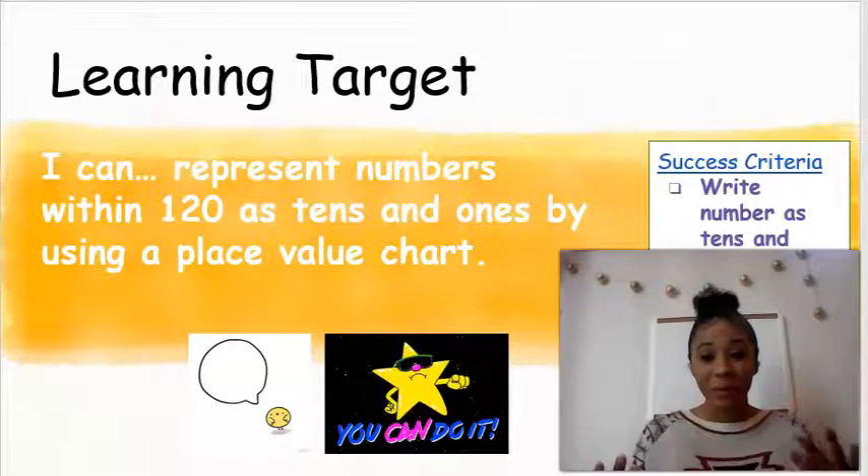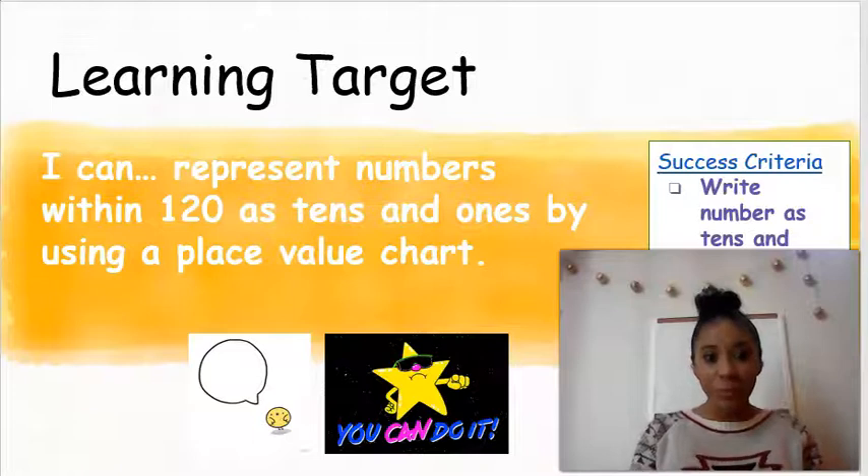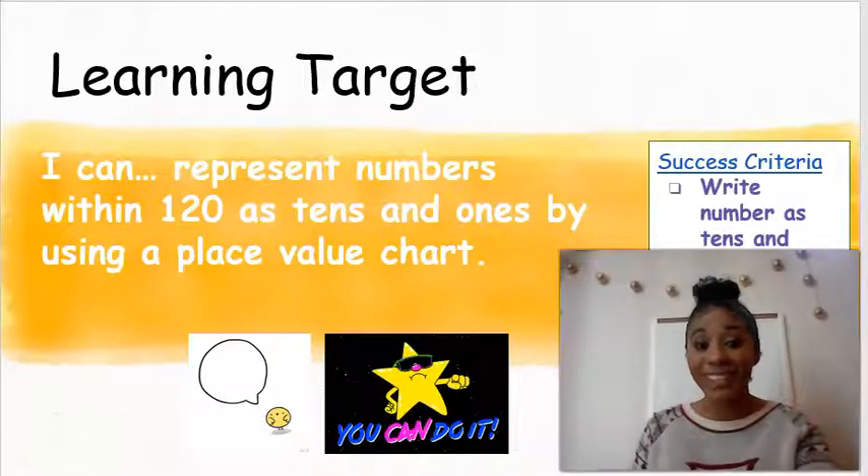Way to go, first grade — you just finished your application problem. Now we're going to get into our learning for today. You're going to be able to represent numbers within 120. You got a lot of practice last time counting to 120, but this time you're going to represent numbers through 120 by using tens and ones in a place value chart. Today you're going to get a lot of practice breaking those numbers up into tens and ones using efficient counting strategies — that means moving fast and getting the correct answer.